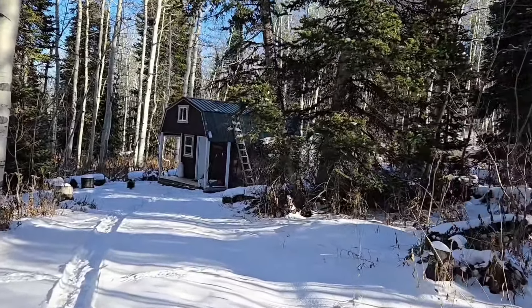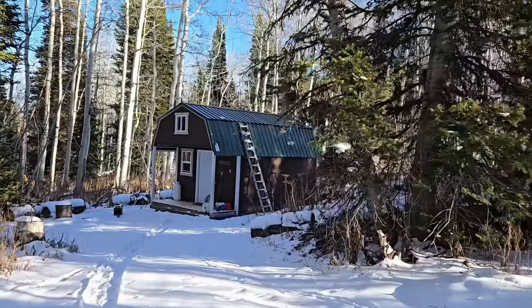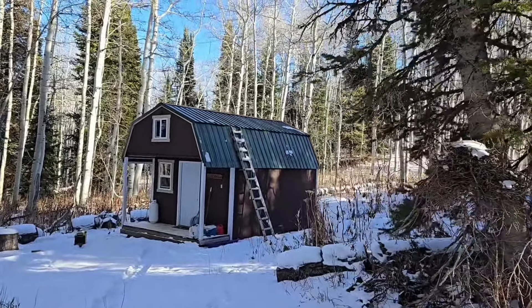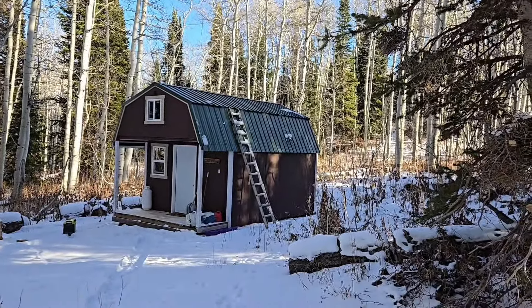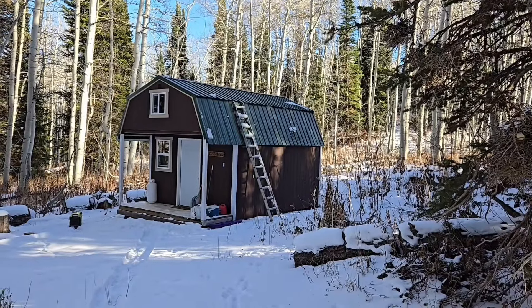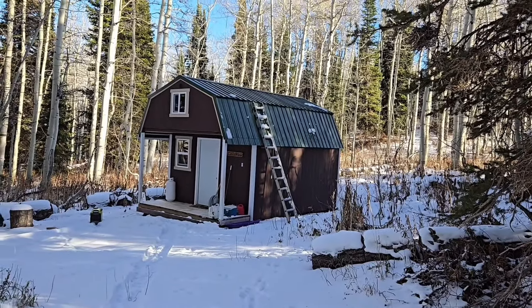I've had that heater in there going now for a couple hours and all the snow is now melted off the roof. I put the ladder there so when we come in this winter, maybe we can just use that to climb up on top. The snow gets pretty deep.